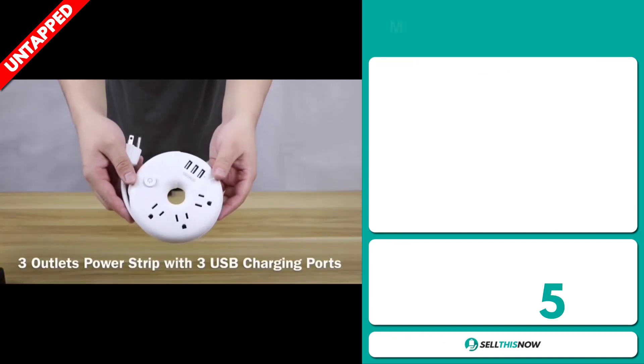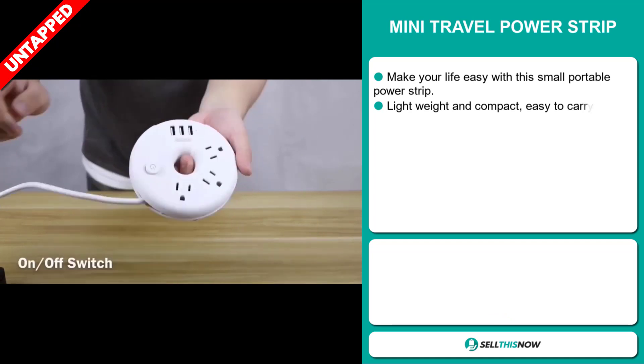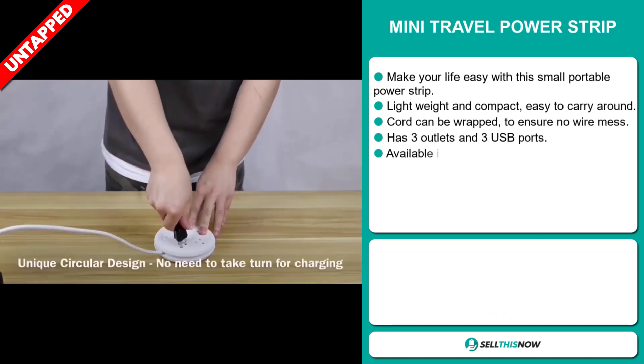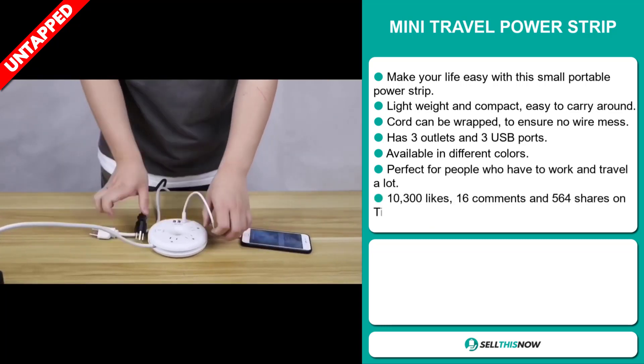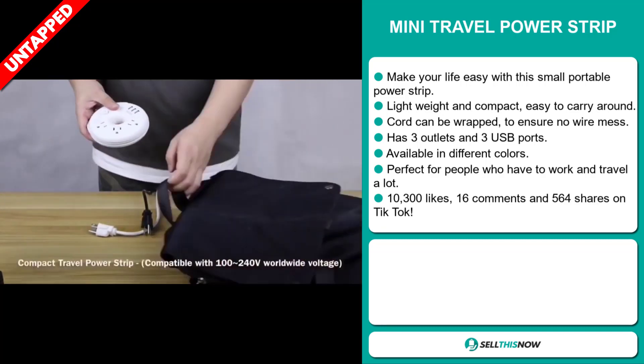Our next product is the Mini Travel Power Strip. Make your life easy with this small portable power strip. It's lightweight and compact and easy to carry around. The cord can be wrapped to ensure no wire mess. It has three outlets and three USB ports, and it's available in different colors. It's perfect for people who have to work and travel a lot.